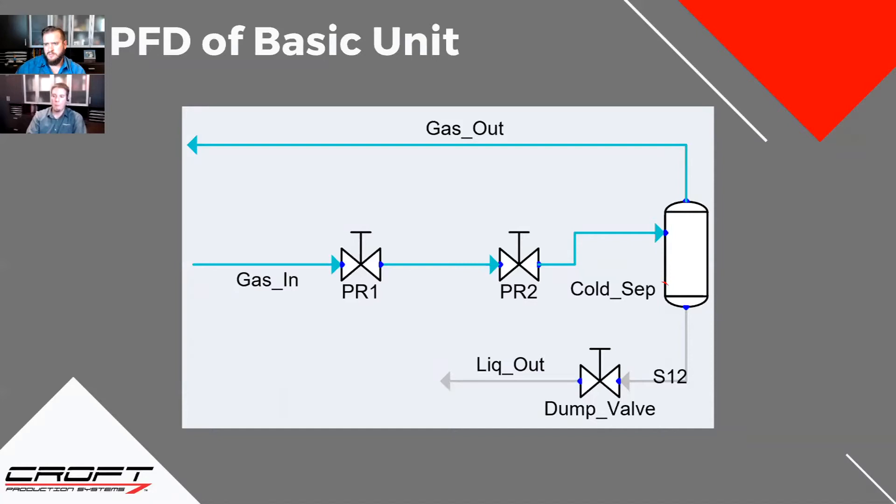Why do you need two pressure reduction valves? People usually put two just because they like to stage out the regulating. It gives more control if you have fluctuating fuel volumes. If you just had one big one with a large differential, it's going to have a small trim in that control valve and may not size properly. Having two gives you a little more wiggle room and lets you throw two different heaters on them to help prevent freezing.